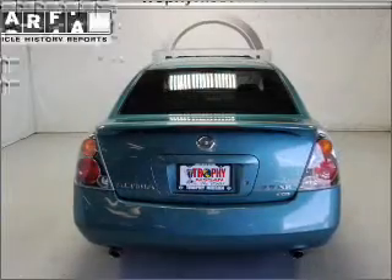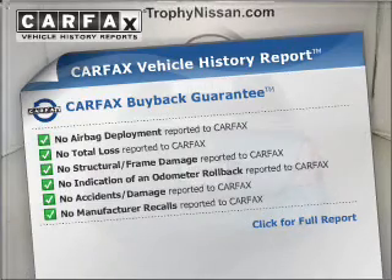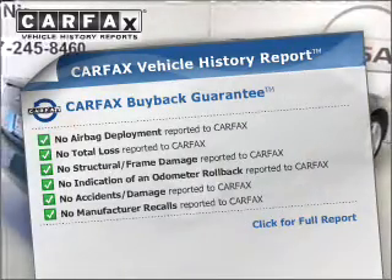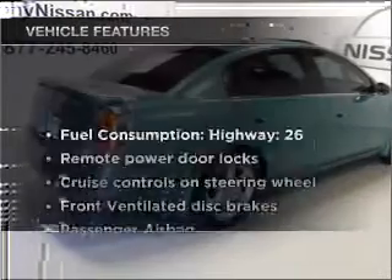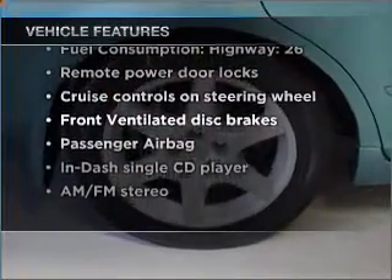The sunroof lets fresh air in. Rest easy knowing this vehicle comes with a Carfax vehicle history report from Carfax, the most trusted provider of vehicle information. With these notable features, you won't want to miss out on the opportunity to own this amazing ride.